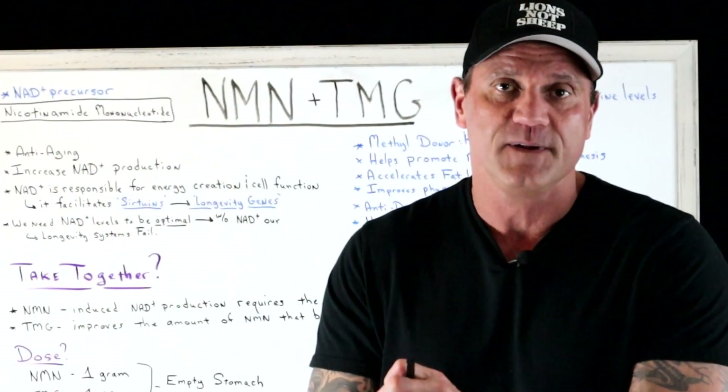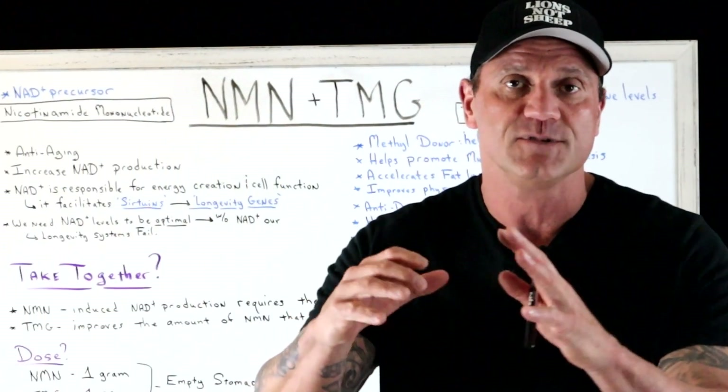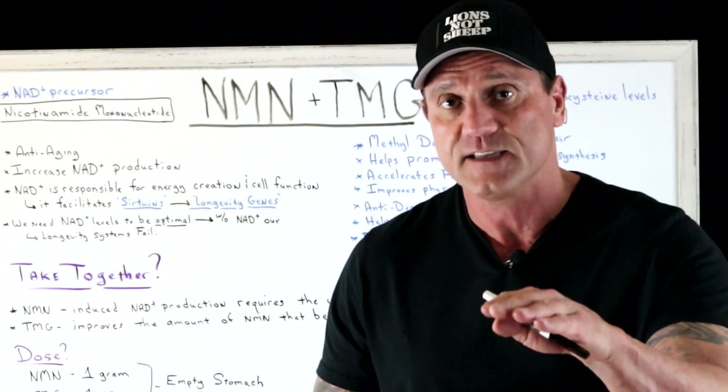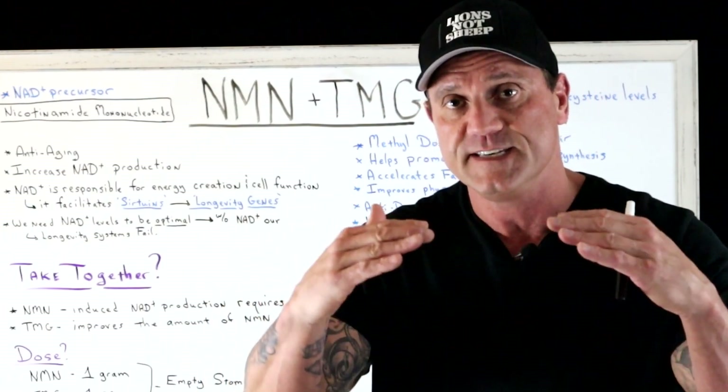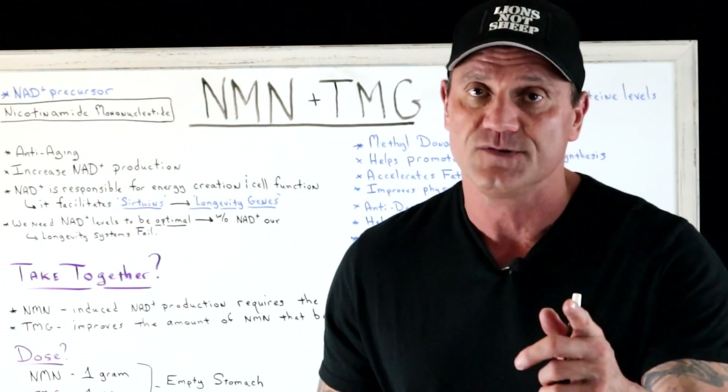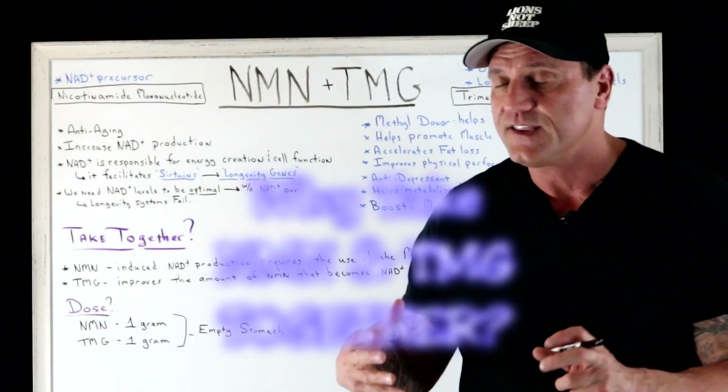I did two videos previously and I have the links down below. I'm going to keep this video superficial. If you want to dive deeper into the mechanisms of these supplements, please click the links below. So, these two supplements taken together —